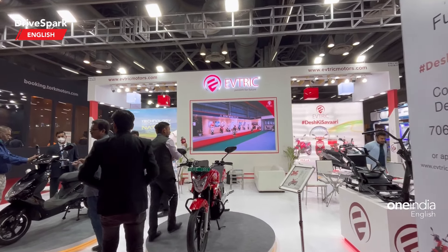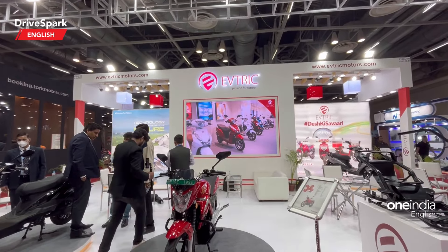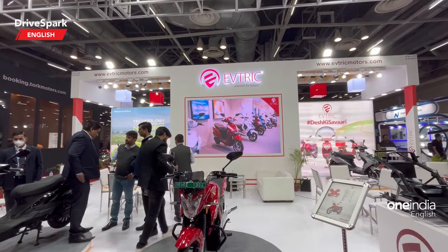Hello and welcome to DriveSpark. This is Bhardwaj and we are at the stall of EV Trick at the 2023 Auto Expo. We have done an extensive video of individual vehicles present in this expo, but this is a stall walkaround — let me run you through the different vehicles that are available.